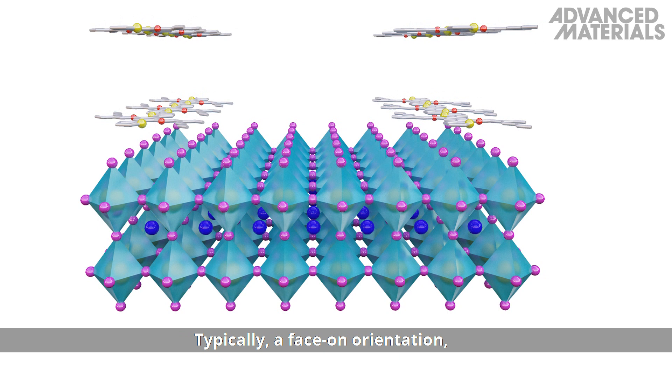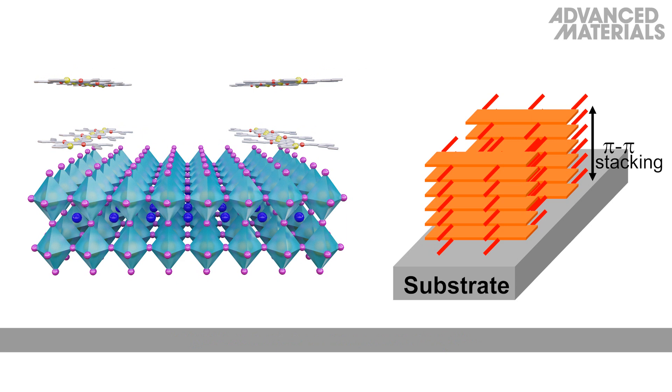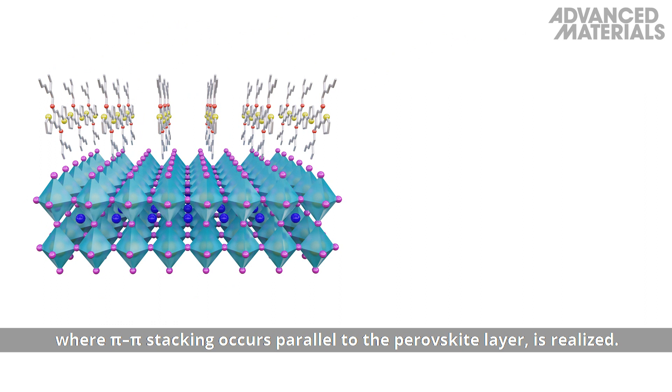Typically, a face-on orientation, where the pi-pi stacking direction is perpendicular to the perovskite layer, is the criterion for HTMs. In this work, an edge-on orientation, where pi-pi stacking occurs parallel to the perovskite layer, is realized. This results in an intensive exposure between the HTM and the perovskite layer.